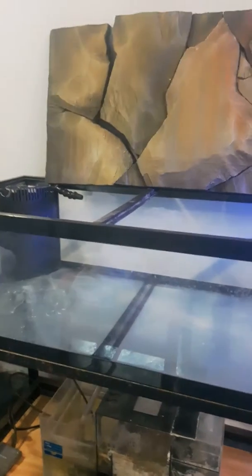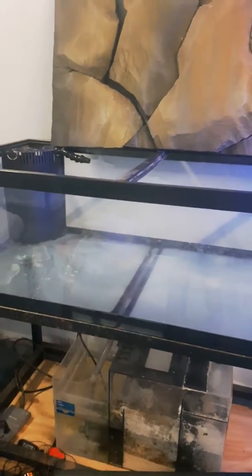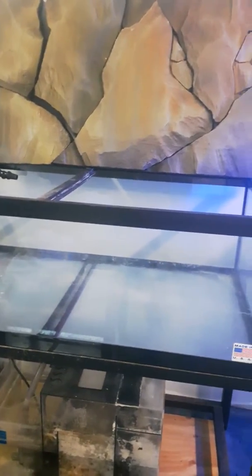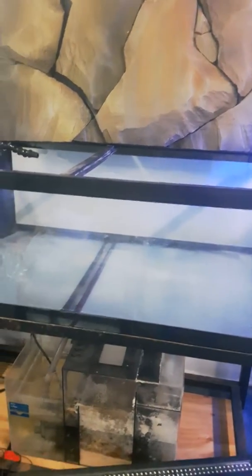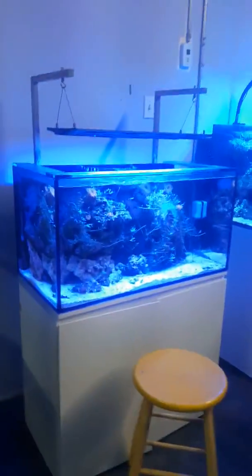I got a frag tank here that I use for frag swaps that we hold at the shop. We do like a barbecue event where people all over the GTA can bring in corals from their tanks, sell them out here, and get everybody together for a barbecue — sometimes play some cards here on the workbench. It's a good opportunity to give back to the community, that's what this is all about.